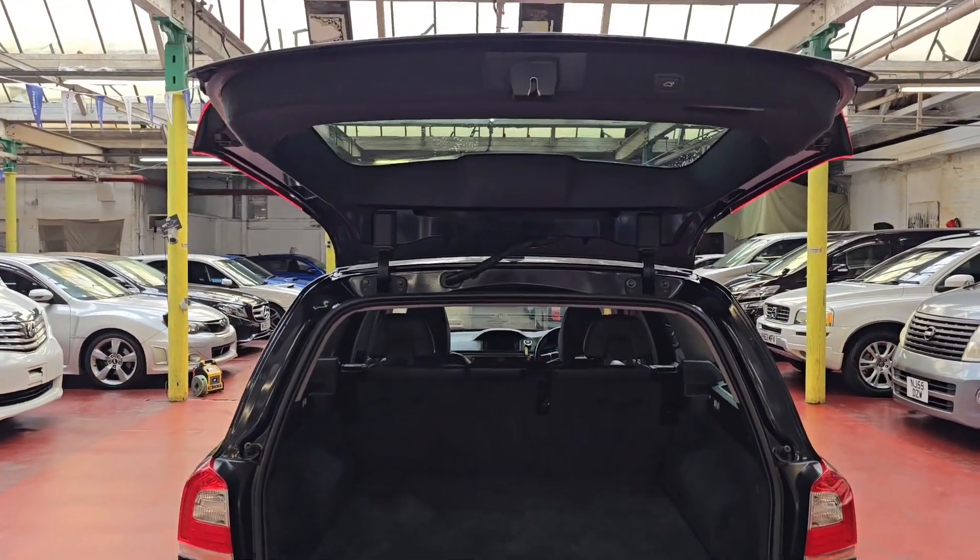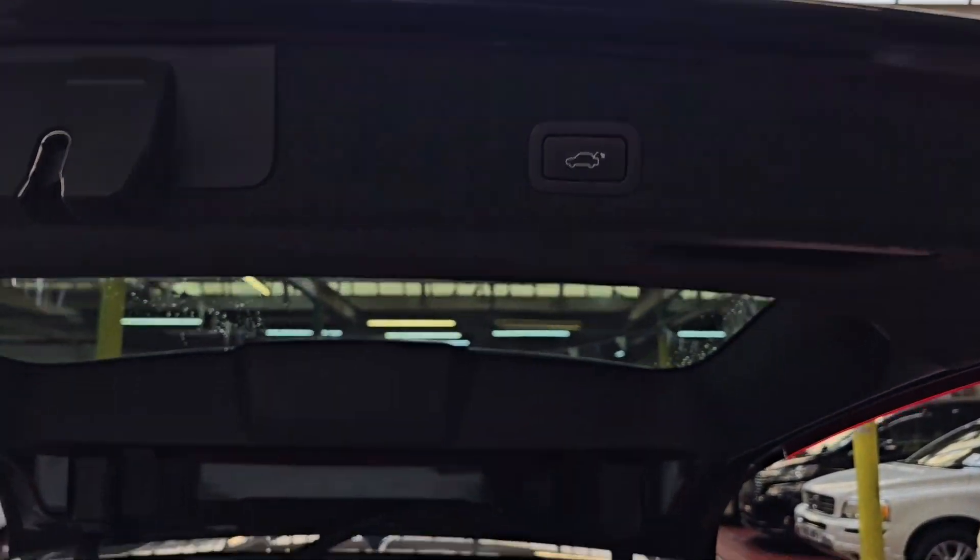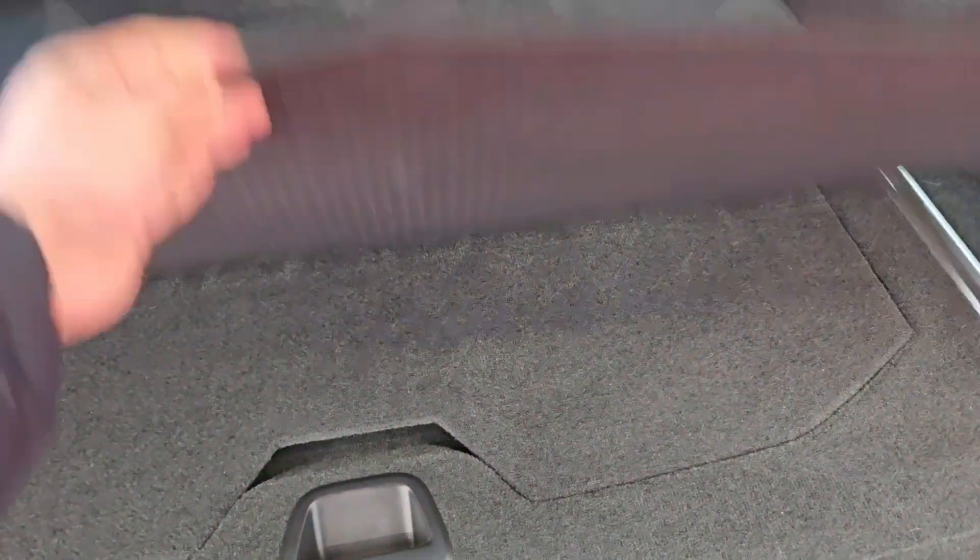This one has the rear isofix fitting on both seats — two isofix fittings on this one. It also has an electric tailgate and an extra carpet for the boot area.